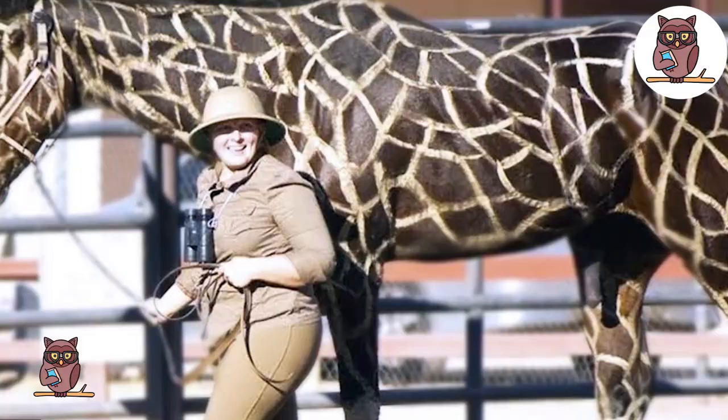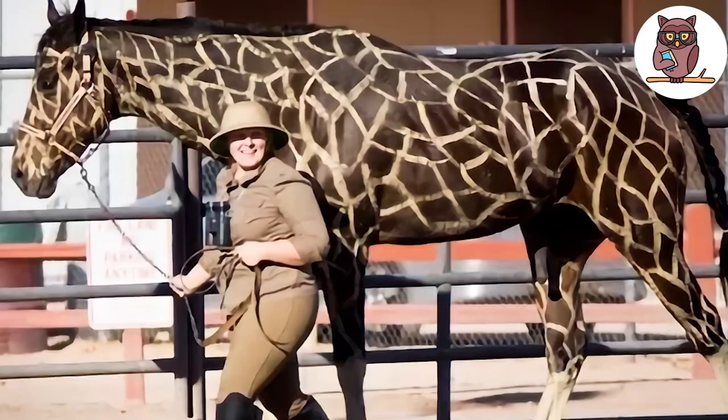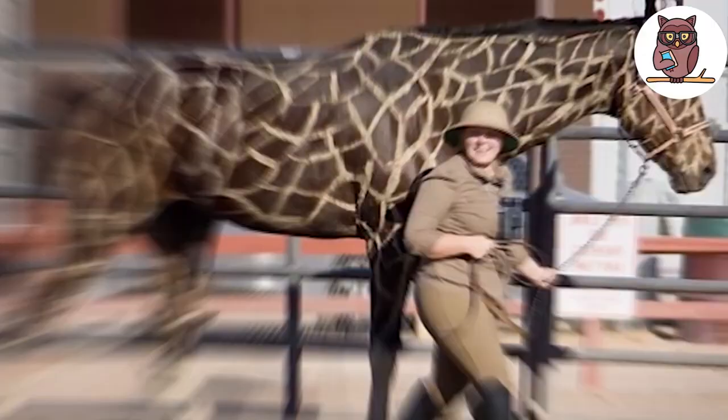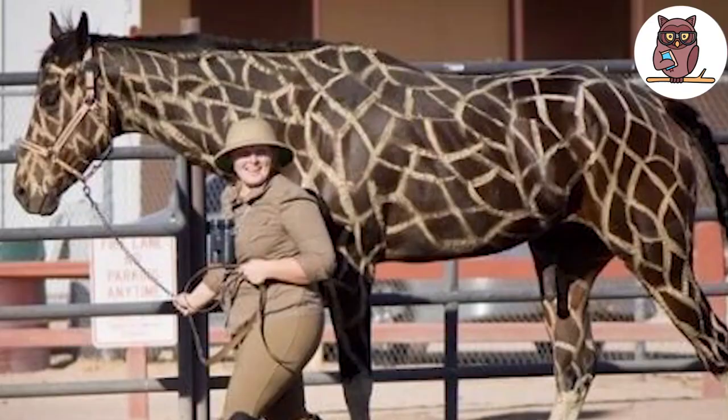And finally, we've reached our number one on the list — what could very well be the weirdest horse you'll ever see in your life. A horse with giraffe spots? What kind of sorcery is this? We stumbled upon this picture while researching for this video, and it's pretty wild in every possible sense. But do you think this picture is real, or did someone work their Photoshop magic?